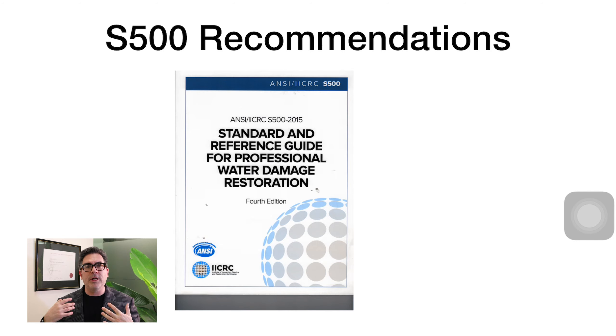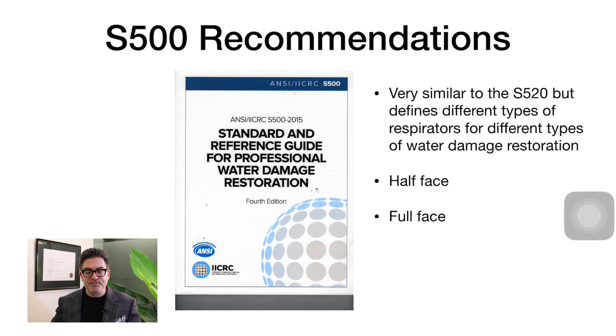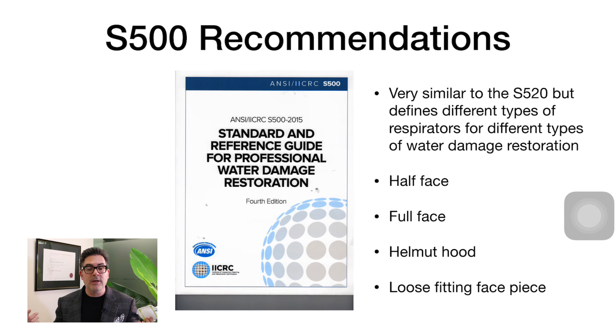The S500 is the companion standard focused on water damage remediation. Although it may not be directly applicable to your situation, these standards are transferable to everyday people to inform what they should consider when purchasing appropriate PPE. The S500 states that half-face respirators should be used, that in some situations a full-face respirator is more appropriate, and that you may need a helmet hood or even self-contained breathing apparatus for certain applications. In other situations, a loose-fitting face piece may be all that's required.